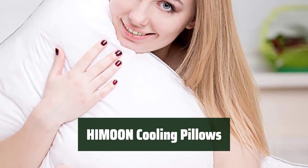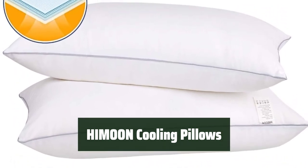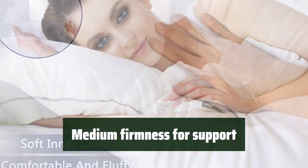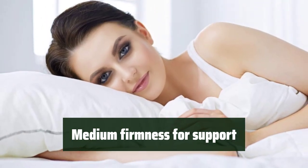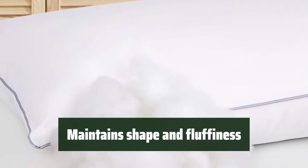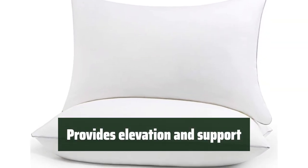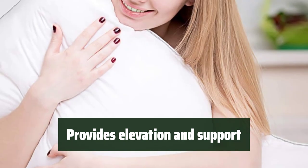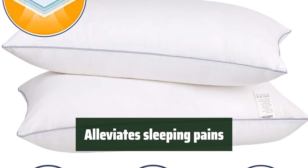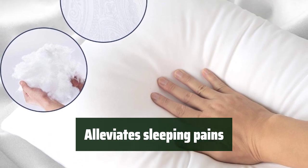Number 3: Experience the ultimate comfort with these cooling pillows. They are designed to provide a soft and comfortable surface for a restful sleep. These pillows offer a medium firmness to provide the necessary support for your head, neck, and shoulders, ensuring a comfortable and restful sleep. The pillows are designed to maintain their shape and fluffiness, ensuring long-lasting comfort and support. Experience elevated support for your head, neck, and shoulders, providing relief from sleeping pains. Say goodbye to sleeping pains with these cooling pillows, designed to alleviate discomfort and provide a restful sleep every night.